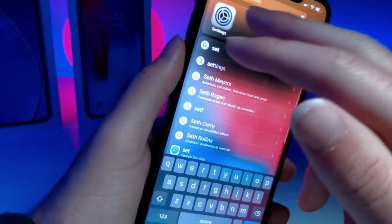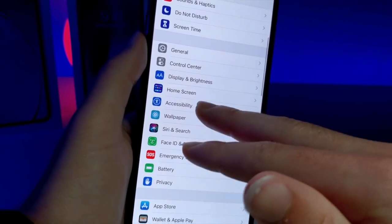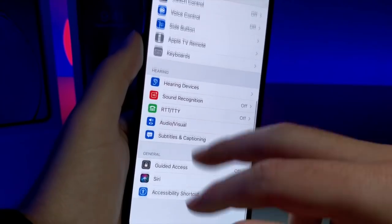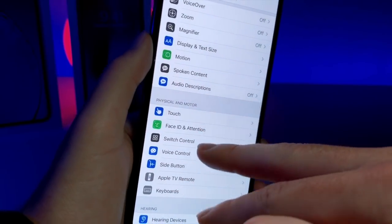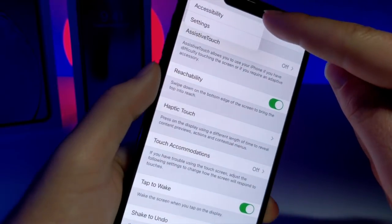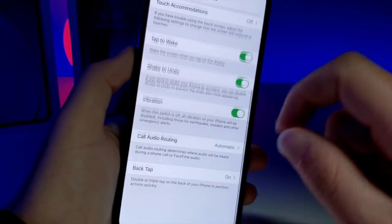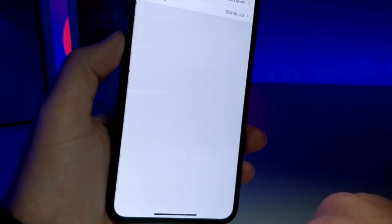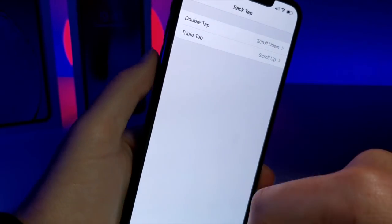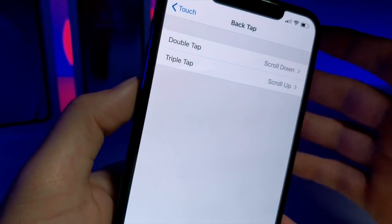So I'm going to head over to Settings, and you're going to want to go to your Accessibility. You want to tap on Touch. So we're under Accessibility, and you can see we went to Accessibility, and then we went to Touch Settings right here. Scroll down, and you just see Back Tap.